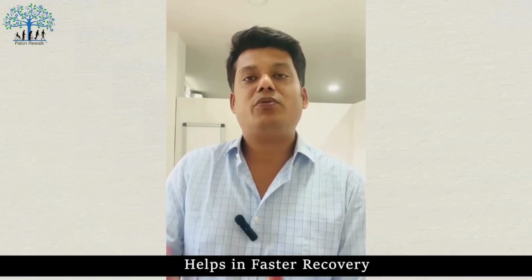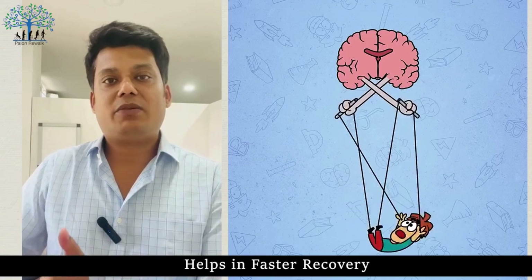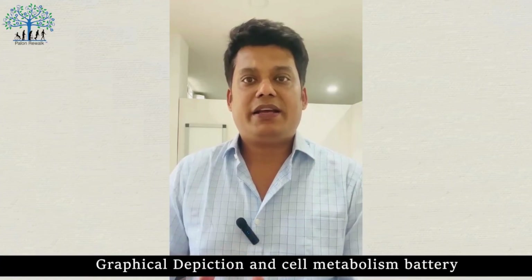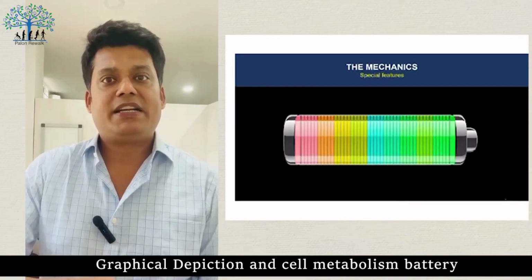When the patient is discharged from the hospital, we recommend medicine for the patient. If a patient can recover with the treatment of the machine after hospital discharge, we recommend continuing. Suppose a patient only arrives six months later — even then, we work to help the patient recover, sometimes achieving up to 50% recovery. The cell metabolism acts like a battery in this process.